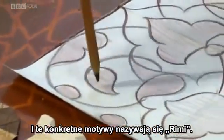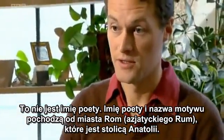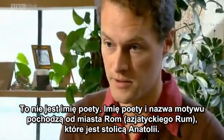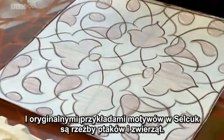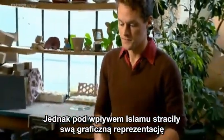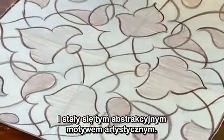This particular motif is called a rumi motif. It's not named after the poet — both the poet and the motif are named after the city of Rum, or Asiatic Rome, which is in Anatolia, the capital of Anatolia. There are original examples of this in Seljuk carvings of birds and animals, and as they adopted Islam, they lost the representation and it became this abstract art motif.